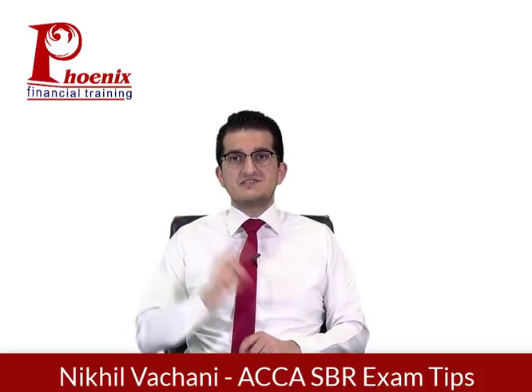Coming to Section B, questions three and four. Remember all four questions are compulsory in your exam. Questions three and four will have three things tested, with no specific order. The first being accounting standards. When I say accounting standards, it's very poor exam technique and practice to just learn a handful of standards. That is not the style you should use in a professional exam.